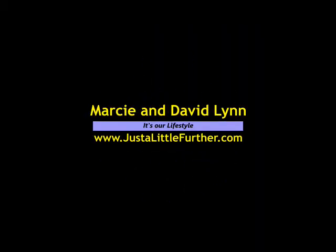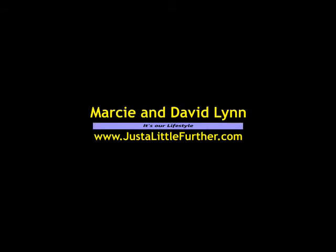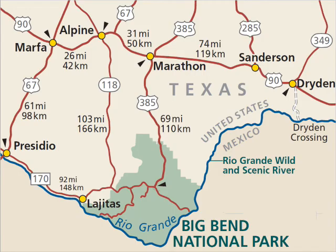Hi, this is Marcy and David Lynn, the Just a Little Further blog and website crew, and we're on the road again. We're currently in Big Bend National Park, right on the border of Texas and Mexico.